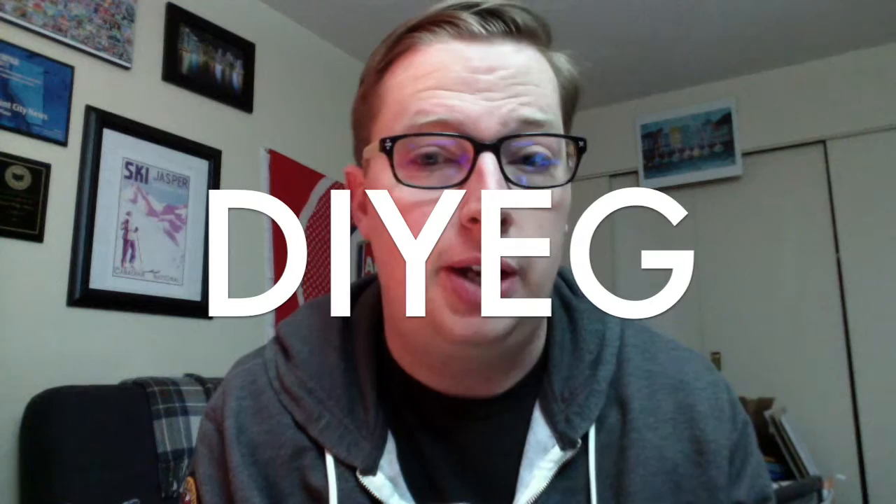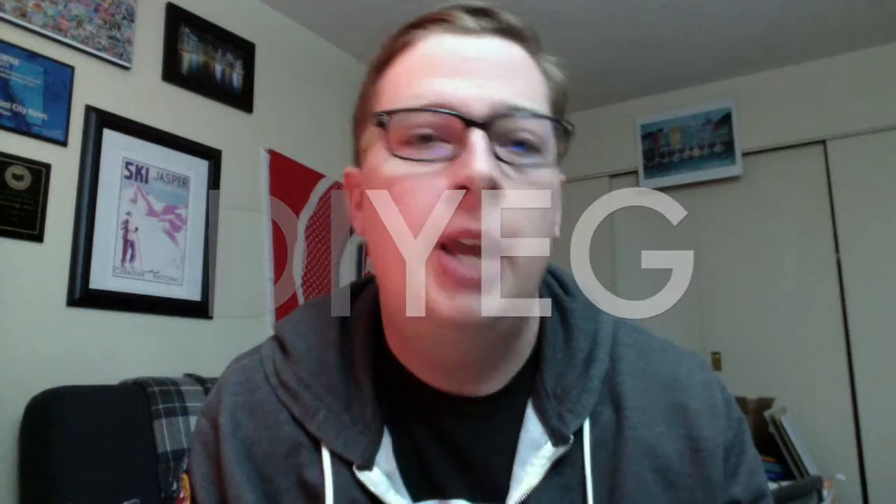Hey everybody, my name is Glenn and the name of my blog is DIYEG. It's meant to be a combination of DIY, which stands for do-it-yourself, and YEG, which is the airport code for Edmonton, where I live.